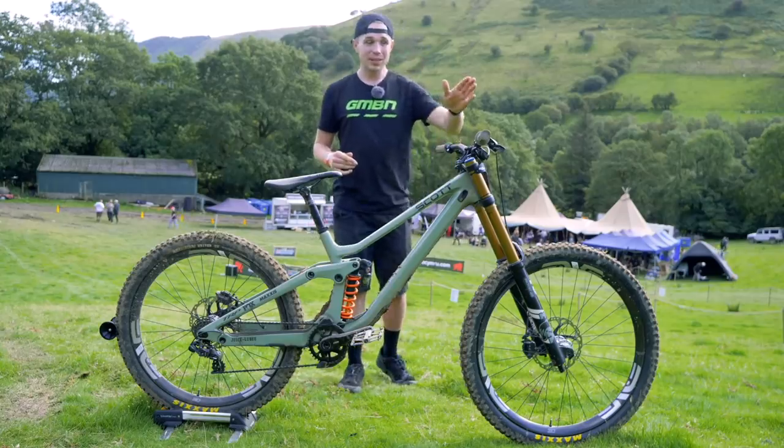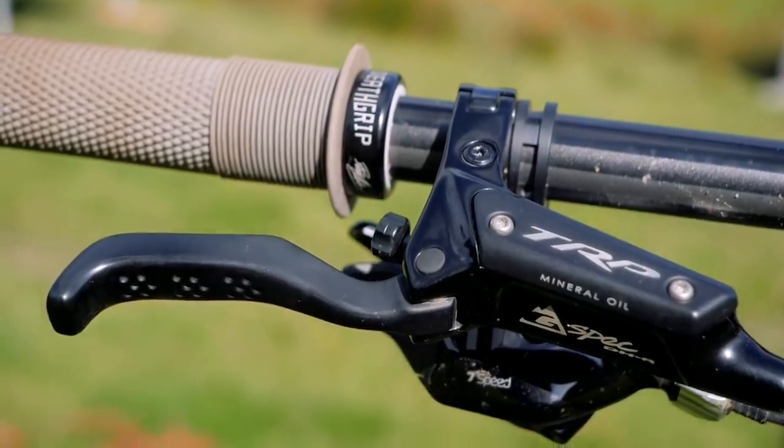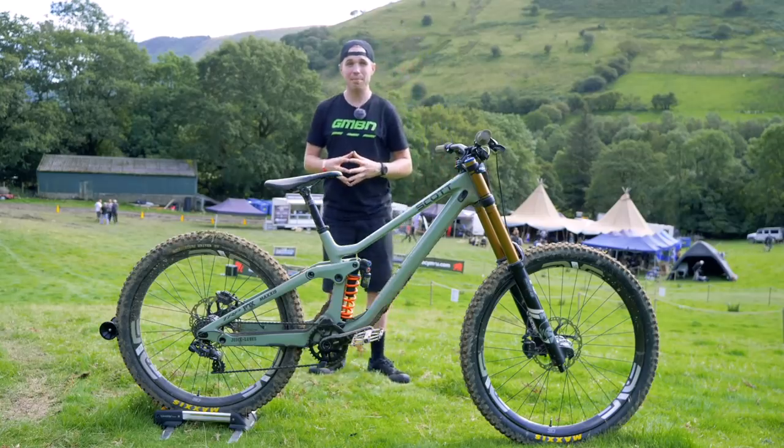For stopping power, we've got TRP's downhill model — super, super powerful — with 203mm rotors front and back.